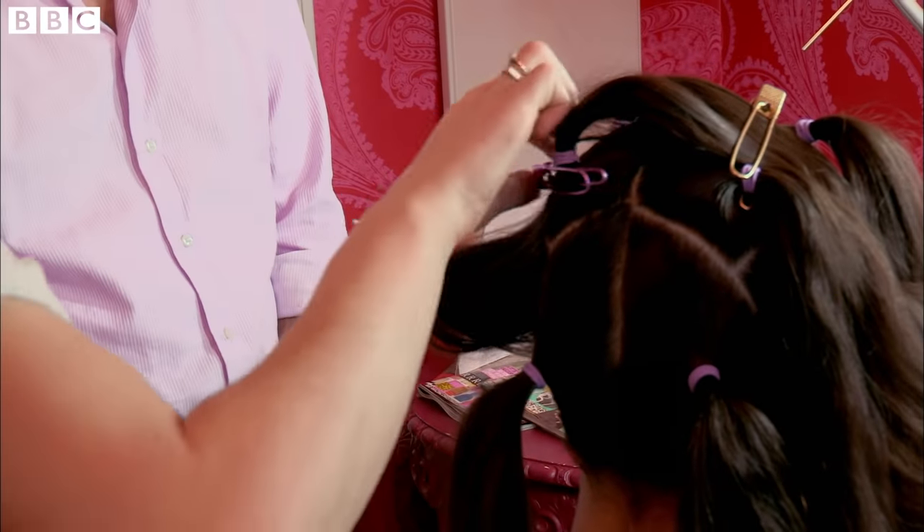Are you at all worried they're going to jump on to you? They don't jump, and they don't fly. The only way they move is by crawling, so if I put my head next to hers, then they crawl across. But you're well-protected. I am well-protected. I'm less well-protected.